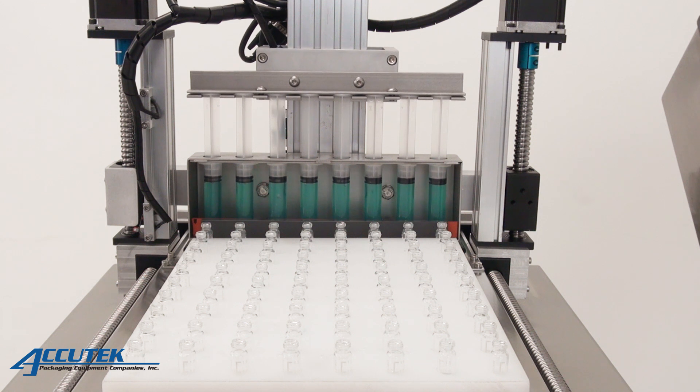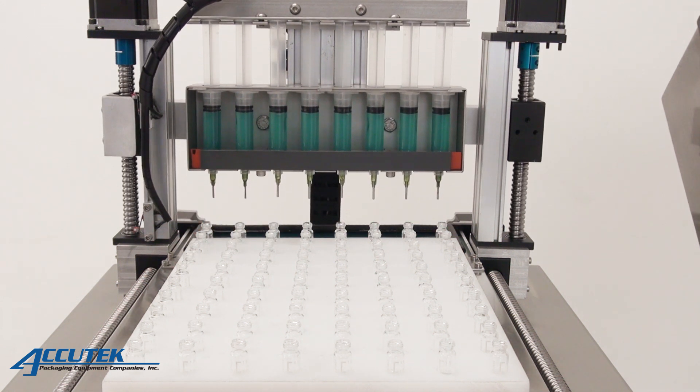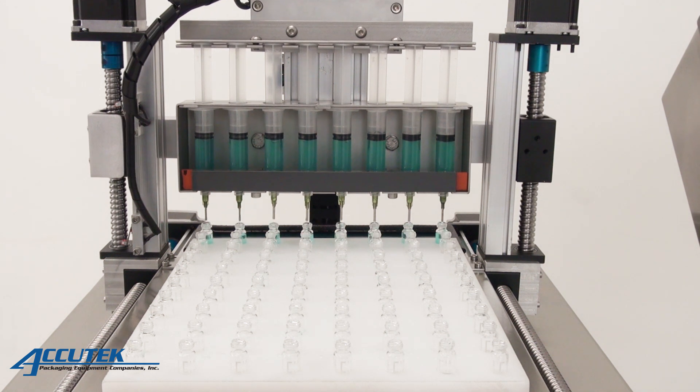The AccuDoser is an eight-head, automatic, high-precision mini-dose filling and dispensing machine capable of accurately filling from 0.1 milliliters to 200 milliliters. The AccuDoser was designed to fill trays of small bottles, vials, syringes, and cartridges.